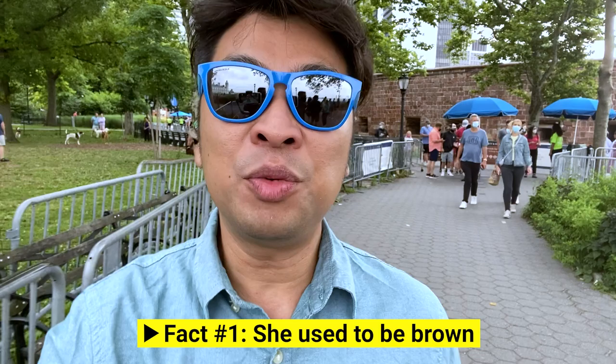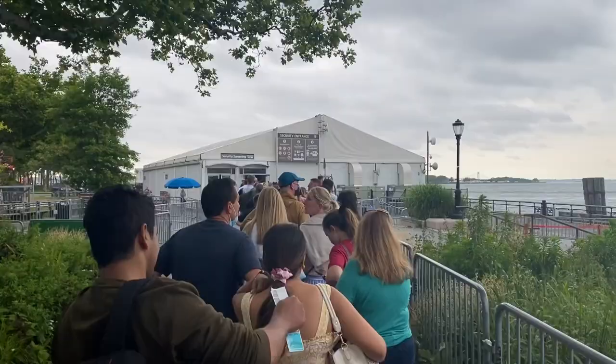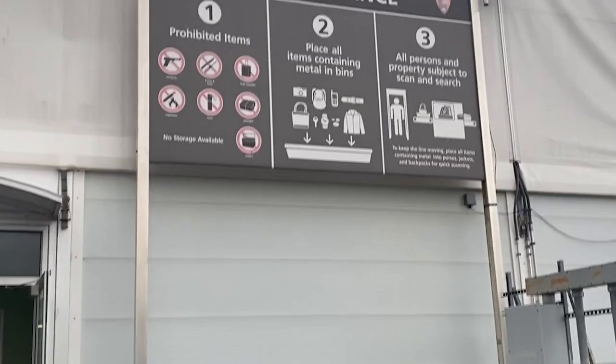I'm wearing a matchy matchy pale green to match Lady Liberty, but she's actually covered in copper, which means when she was first built she was brown. Throughout the years the color faded because of weather and stuff — she stands permanently at New York Harbor and was exposed to all those weather conditions — so her color changed from brown to the pale green you see today.